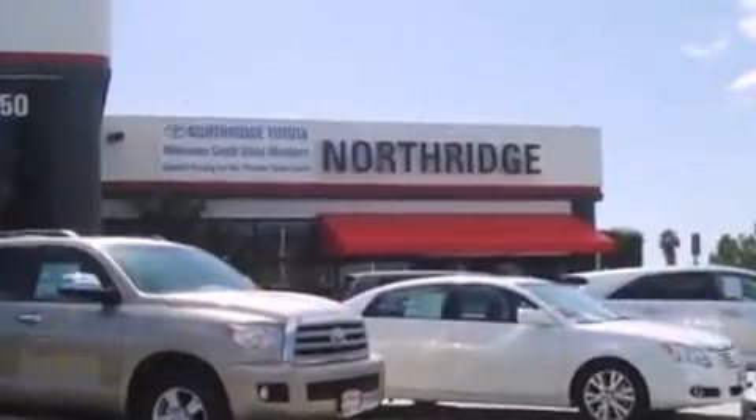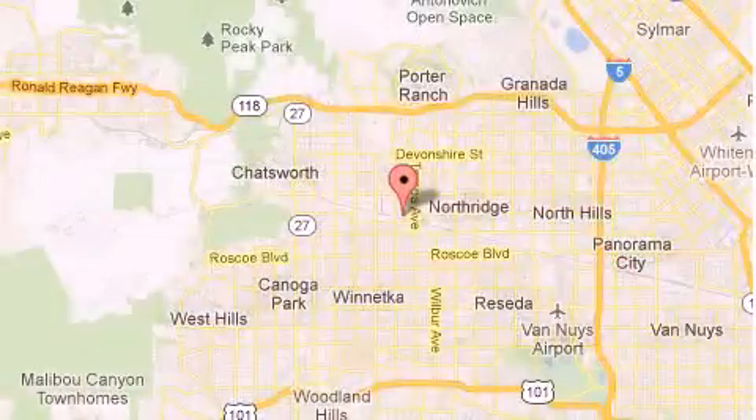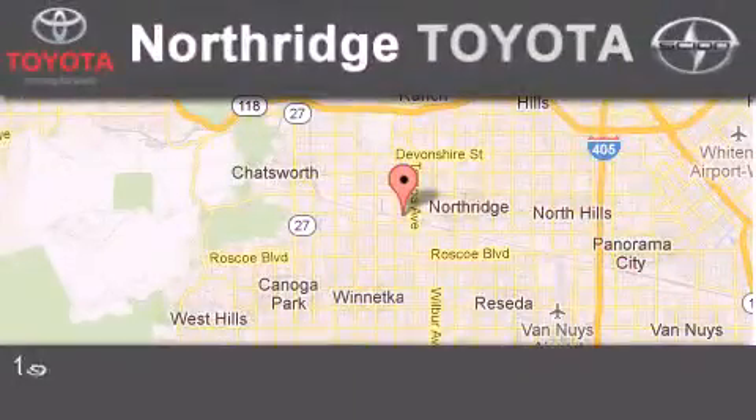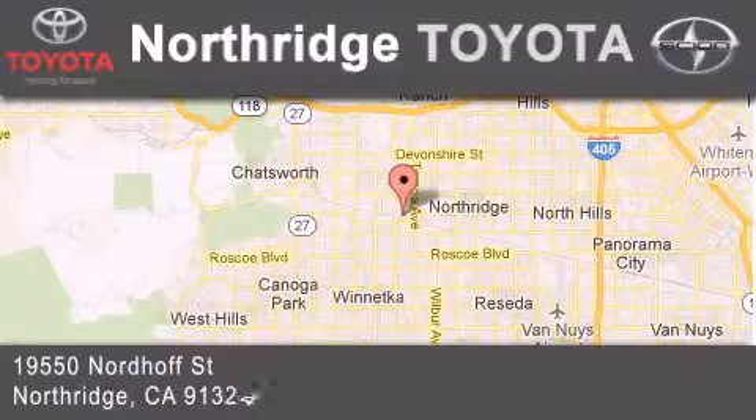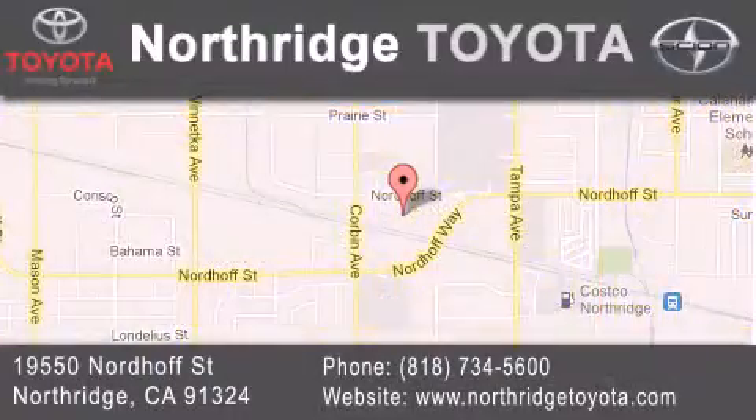Thank you for considering Northridge Toyota for your next vehicle. If you have any questions, please visit our website, give us a call, or stop by our dealership located at 19550 Nordoff Street in Northridge, across the street from Northridge Fashion Center.